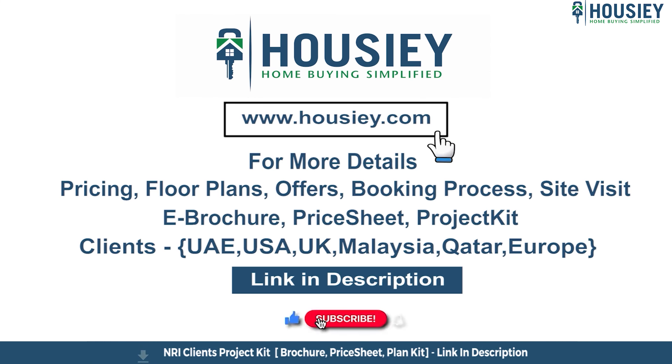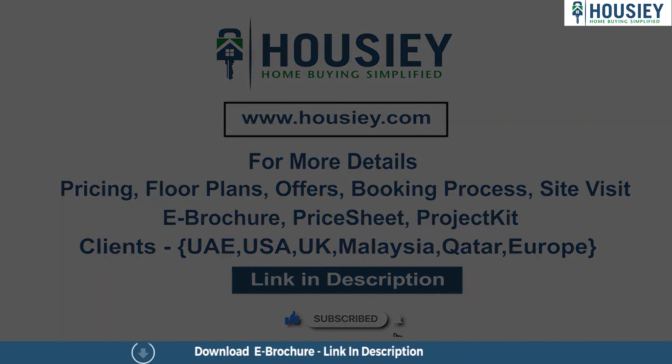Ronak Fortuna by Ronak Group is located at Kalyan Shill Road. You have 1 BHK and 2 BHK configurations along with balconies. It's built on a 2.5-acre land parcel with Ground Plus 36 stories. It also has easy connectivity from the highway — it's a highway-touch property. Now let's talk about location and connectivity.